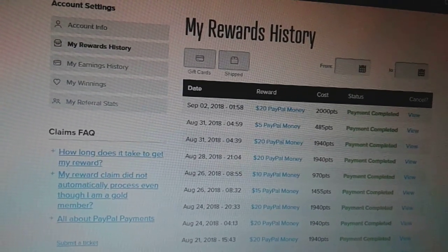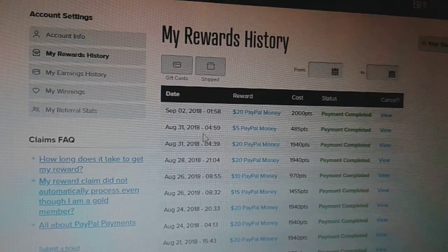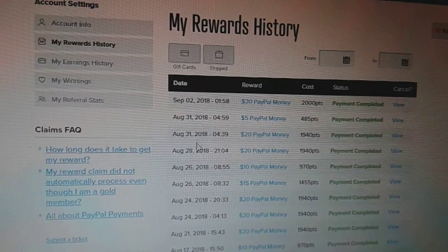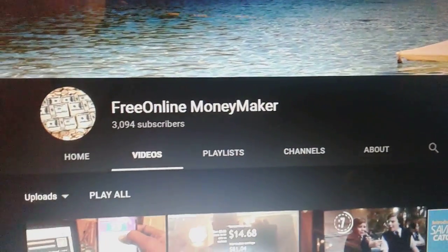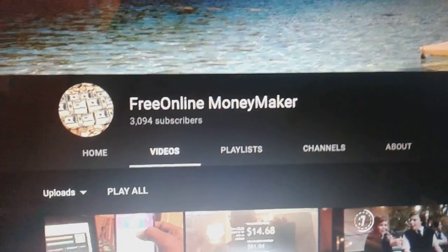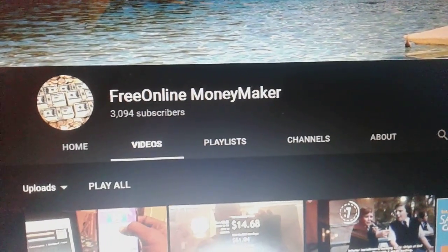It's free online money maker — do what you gotta do, stay focused, stay relentless. Remember, you need status in order to get referrals, so make sure you have something to show. Every day, cash out at least five dollars. It's free online money maker — do what you gotta do on your spare time. Shout out to my online team and my subscribers. Free online money maker — sign off, peace!